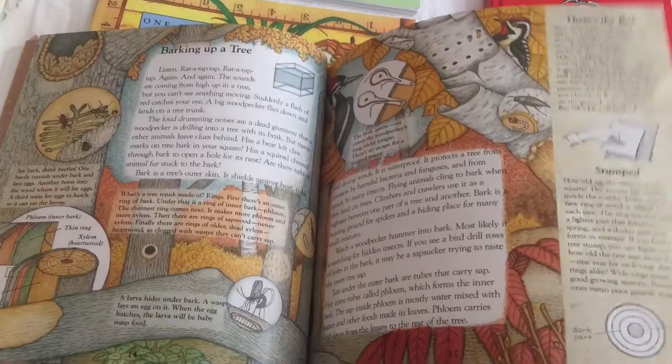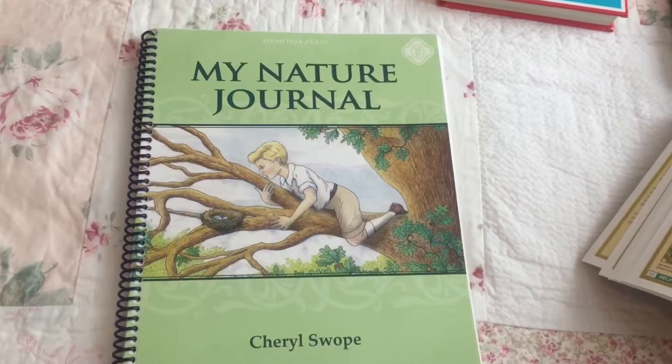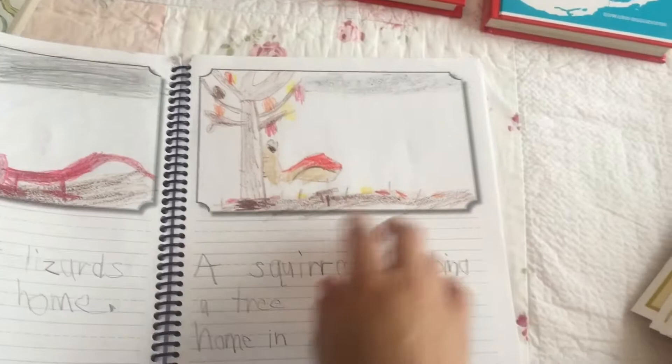The pictures in these are in color. And this is our nature journal from Memoria Press. It has space to draw a picture and for them to write something about their picture.